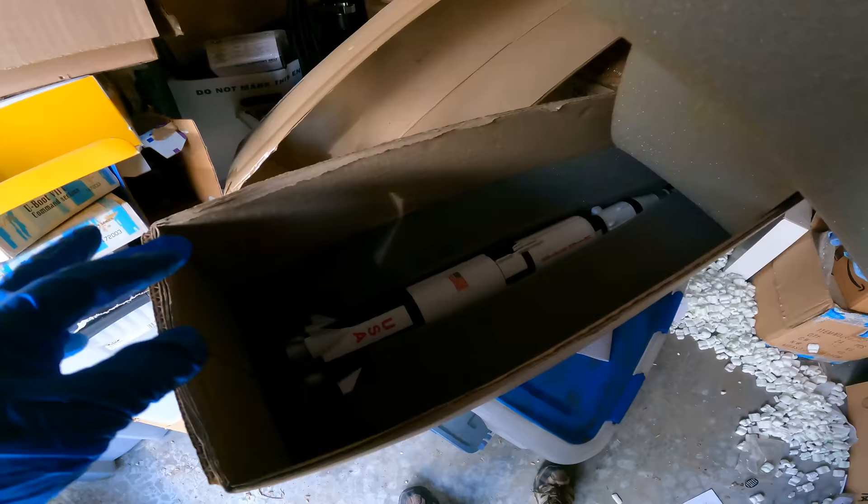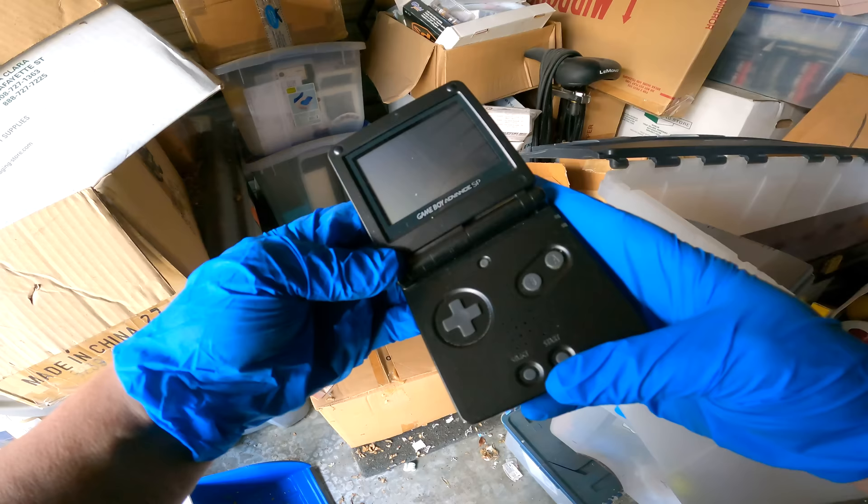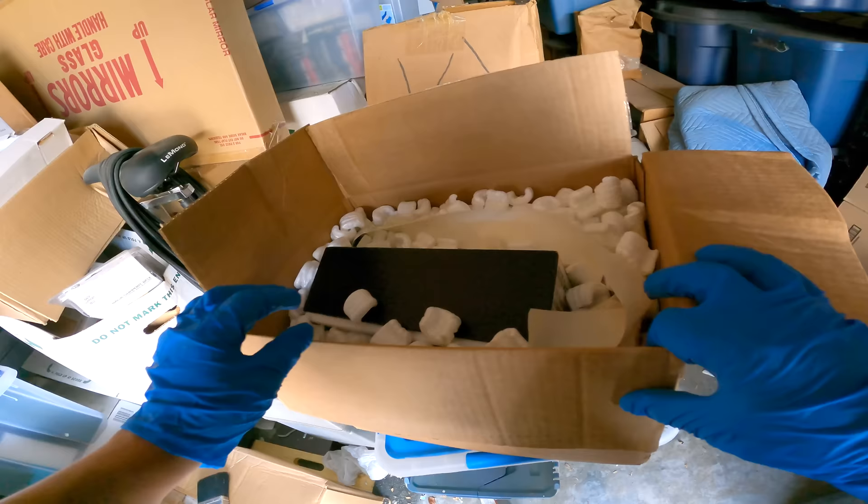Wow, look at this. Man, that's so cool. What's this? Oh, this is another one. Game Boy Advance SP.